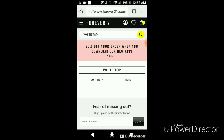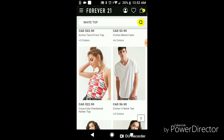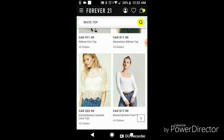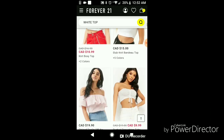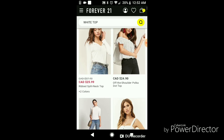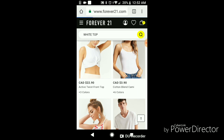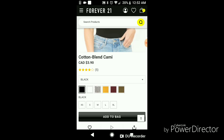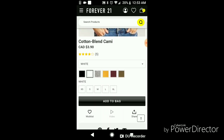Now, Forever 21 has a lot of cute tops. I look through this a lot. And mind you, this video is not sponsored — just something that I like. As you can see, there's a lot of white tops, but I'm going to go back up to the top and I am going to get the white tank top for $3.90, which is awesome, for Canada especially. I'm going to get that in white and in a medium and add that to my cart.